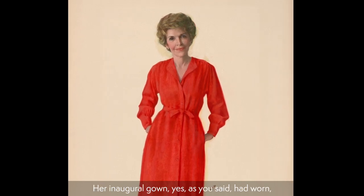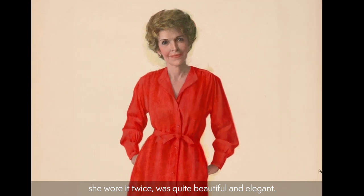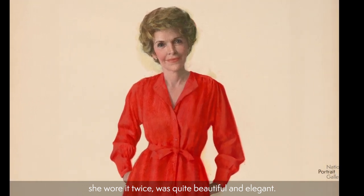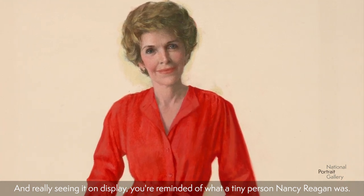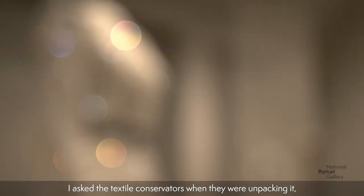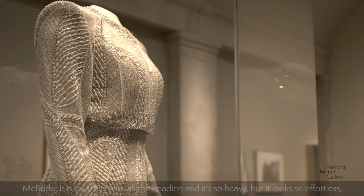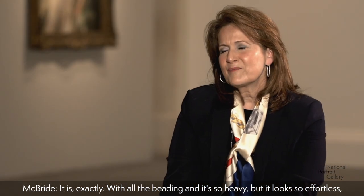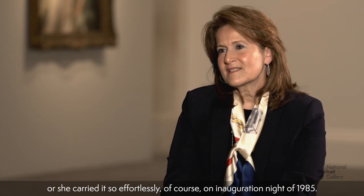Her inaugural gown, as you said, she wore twice. It was quite beautiful and elegant. And really, seeing it on display, you're reminded of what a tiny person Nancy Reagan was. That dress — I asked the textile conservators when they were unpacking it — it weighs almost 20 pounds. With all the beading, it's so heavy, but it looks so effortless, or she carried it so effortlessly.